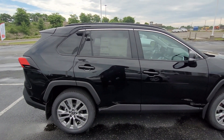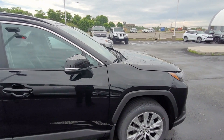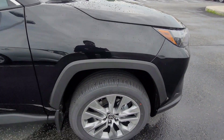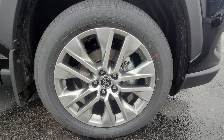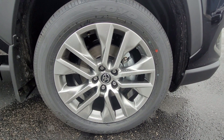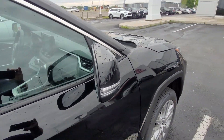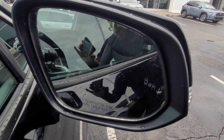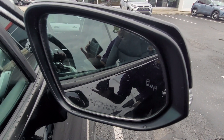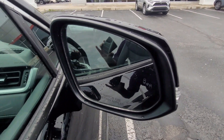I'm going to do a walk-around and go over a few features as we go. The vehicle does have the 19-inch super chrome finish alloy wheels on it. It also has a nice safety feature: blind spot monitoring. You see those two little car icons in the side view mirror — when they turn orange, it indicates somebody is in your blind spot.